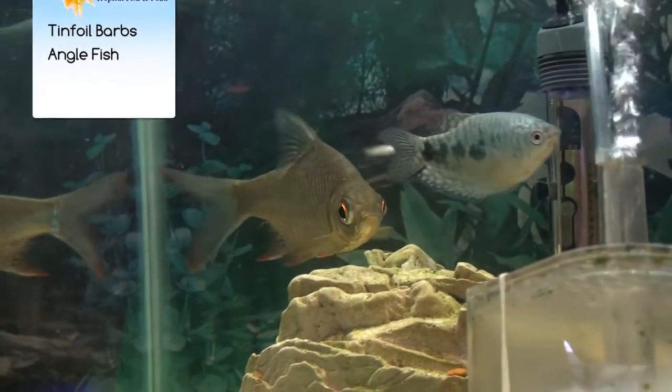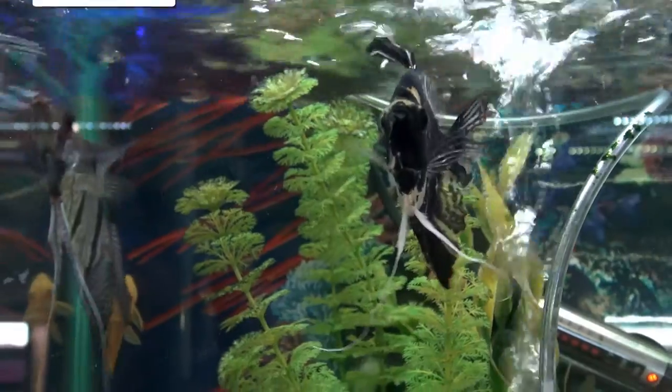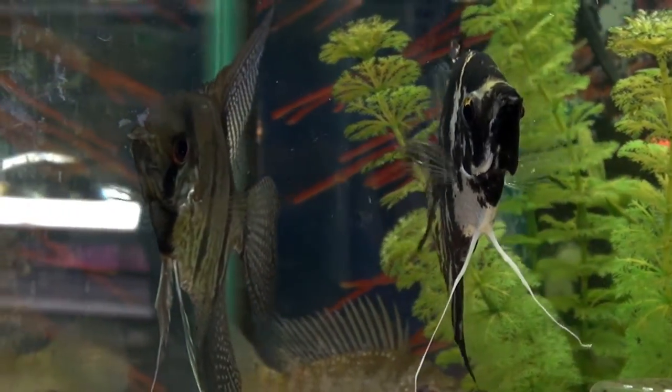Then there's some of your barbs, like your tinfoil barbs, that are really going to get some size to them. Of course, most of you are familiar with your angelfish. A lot of times you see them as little one-inch fish in the tanks, but they have the ability to get up to four, five, six inches. They're going to need more room as they grow.